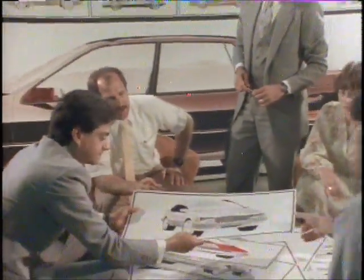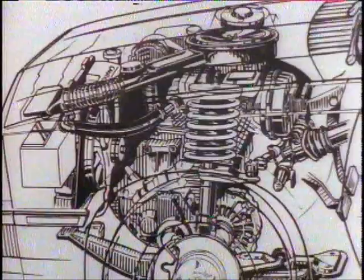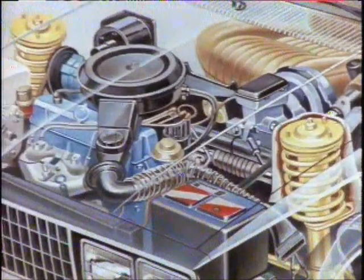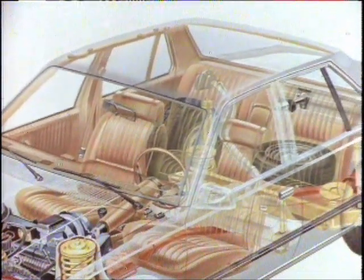Point out that this is possible because front wheel drive, McPherson strut front suspension, and transverse engine mounting are engineered into Cimarron's design. Front wheel drive eliminates both a rear drive line and rear axle differential to help reduce space-wasting humps and bulges in Cimarron's interior and luggage compartments. The McPherson struts are designed to fit compactly into place, and Cimarron's 2-liter fuel-injected engine is mounted transversely to shorten the engine compartment for increased passenger comfort.